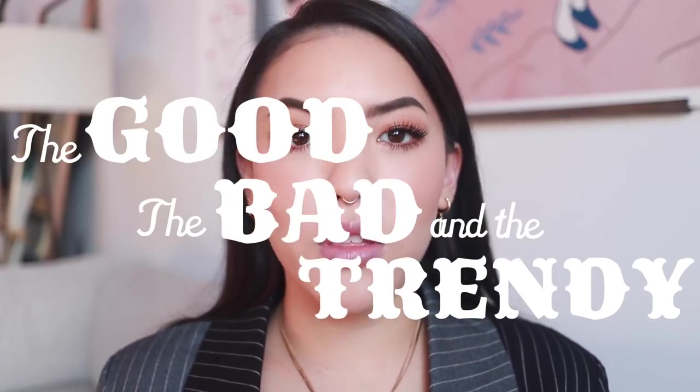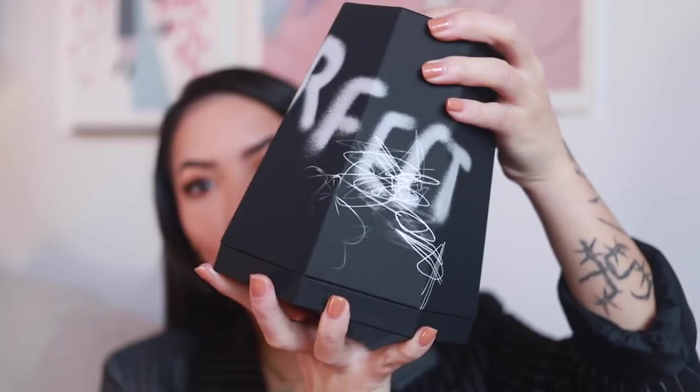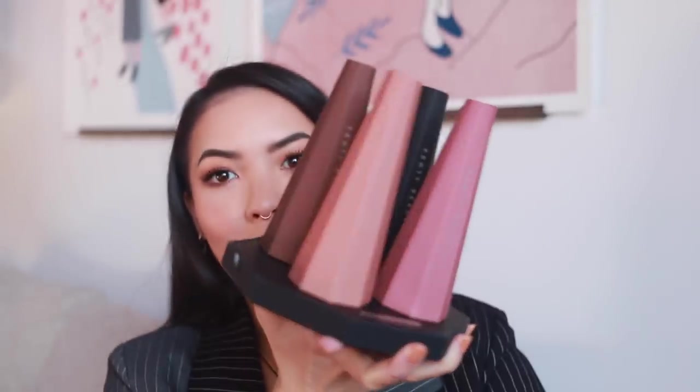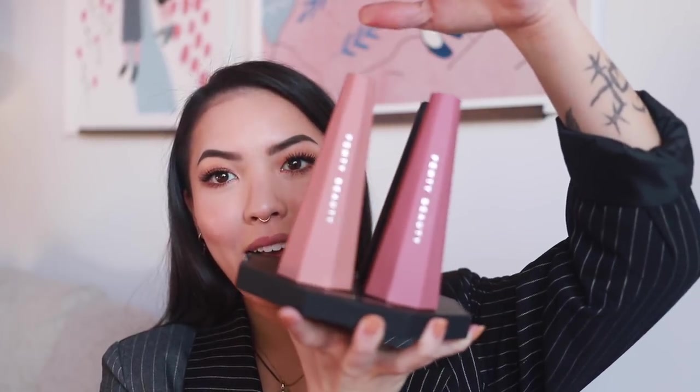What's up y'all, it's the girl Stephanie and welcome to another episode of The Good, The Bad, and The Trendy — the show where we try out new, strange, and innovative products. Today we are testing out the four brand new Fenty Beauty Stunna Lip Paints. These are their long-wear fluid lip colors. The original OG red came out and immediately took its position in my top two liquid red lipsticks, right next to the NARS Powermatte.